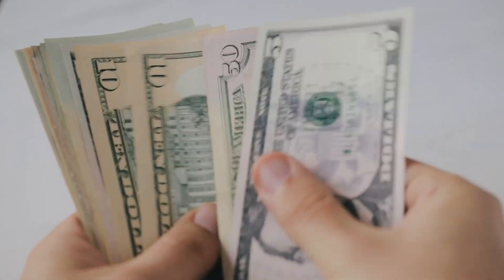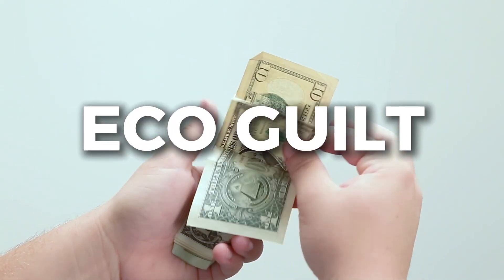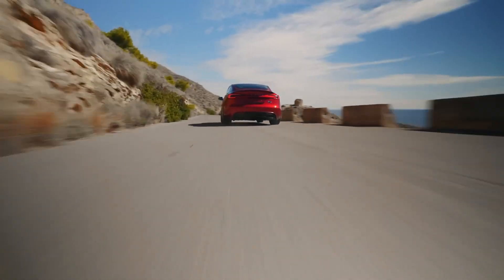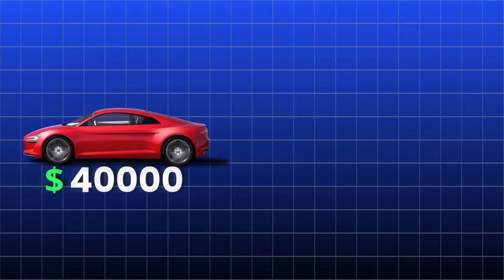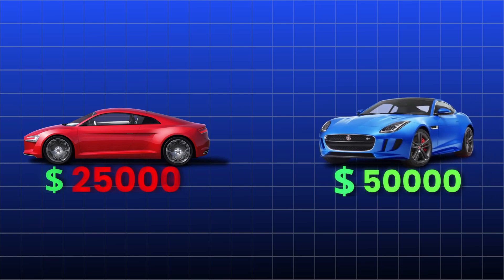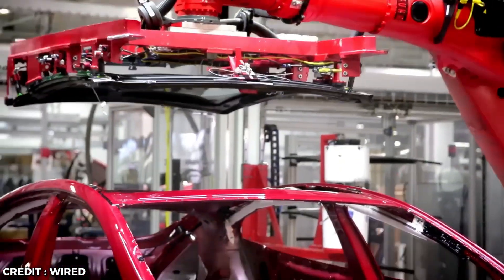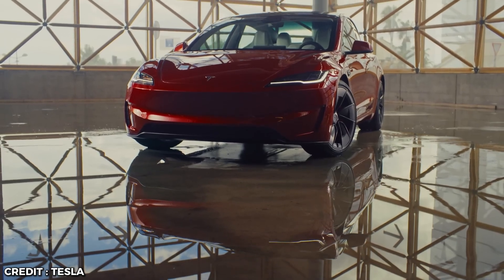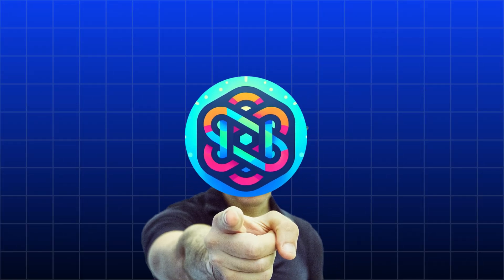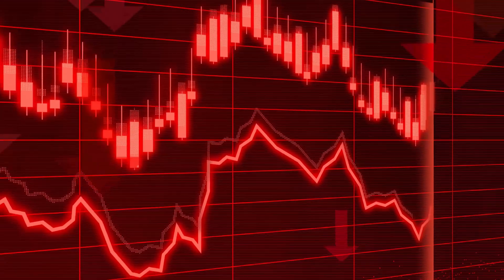Those billions in federal and state grants, loans, and tax write-offs don't just go to car buyers — they go straight to the pockets of battery and electric car makers. So while you're patting yourself on the back for going green, companies are laughing all the way to the bank. Then there's resale value — electric cars depreciate faster than a lead balloon. Batteries degrade over time, and replacing them costs a fortune. You could buy a car for $40,000 and a few years later it's worth less than your neighbor's old gas guzzler. And let's not forget the economic impact on jobs — electric cars have fewer moving parts, which means fewer jobs in manufacturing, maintenance, and repairs. Electric cars aren't just an environmental con, they're an economic disaster waiting to happen.